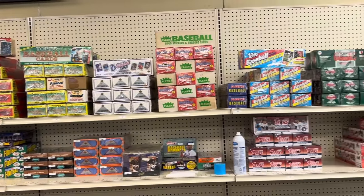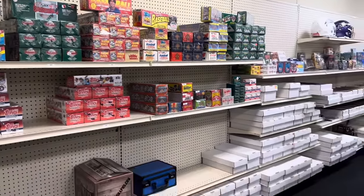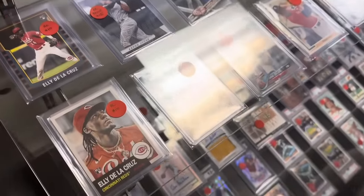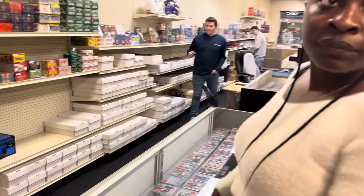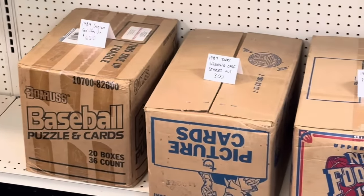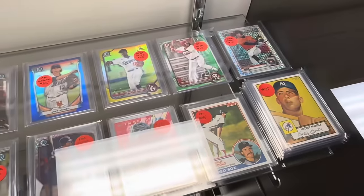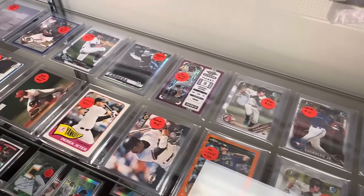Got the sealed factory sets along with more unopened wax on this shelf as we do a slow pan of this section of the store. And now let's take a look at this showcase — here's the baseball showcase, the modern baseball showcase. The showcases were organized by sport. There's Sophia pointing out those Ellie De La Cruz cards, thinking about maybe buying those. And they've also got cases — some sealed cases from the late '80s and early '90s if that's your thing.